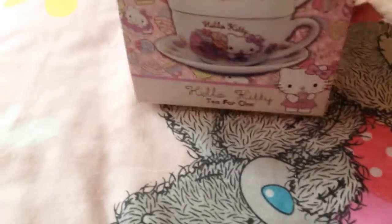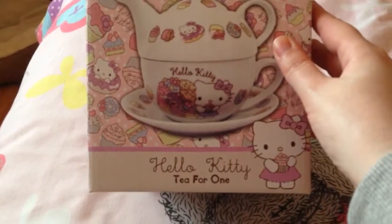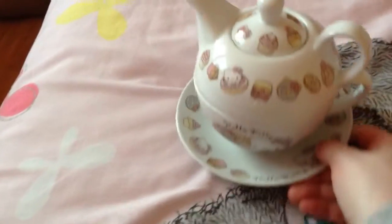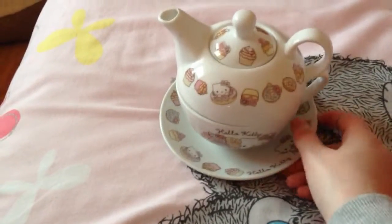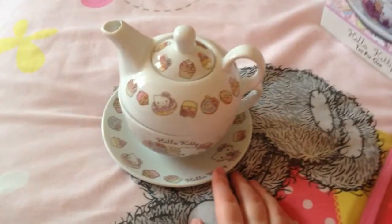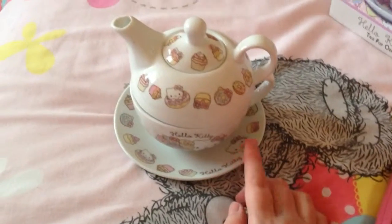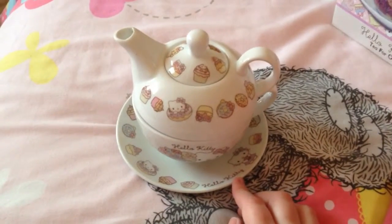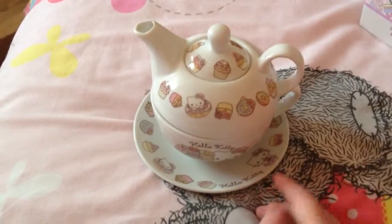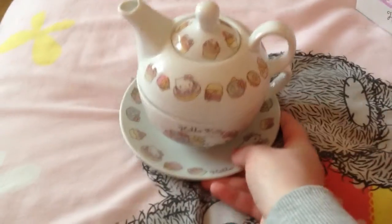The first item I want to share with you is this Hello Kitty Tea for One set. As you can see it's got the teapot, the cup and the saucer. I've already taken it out of the box so I'll just show you what it looks like — here it is with Hello Kitty all over it along with cupcakes. This was a real bargain: the regular price in Tesco's was £10 and in their clearance sale I got it for £2.50, so I thought that was a pretty good deal.